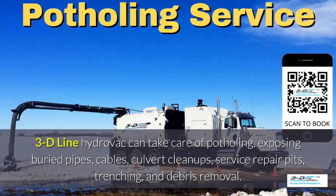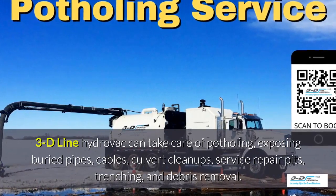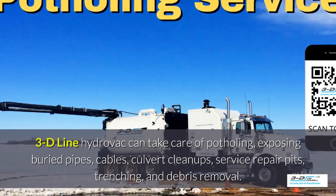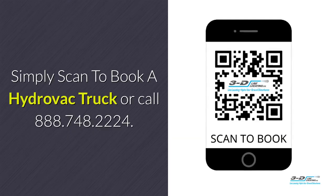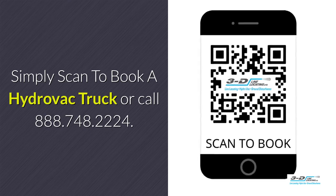3D line can take care of potholing, exposed buried pipes, cables, culvert cleanups, service repair pits, trenching, and debris removal. 3D line Hydrovac is fully certified. Simply scan to book a Hydrovac truck or call 888-748-2224.